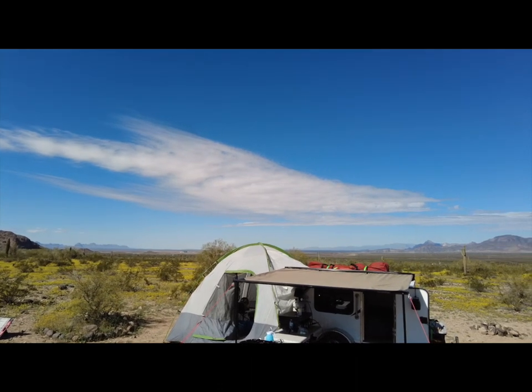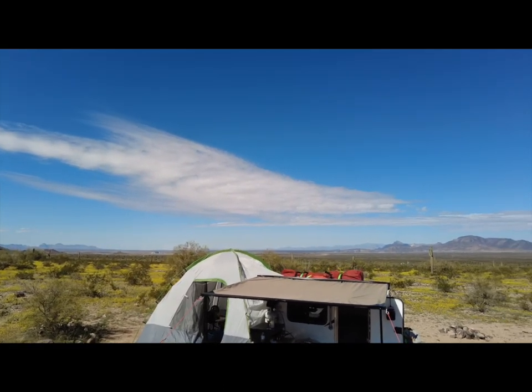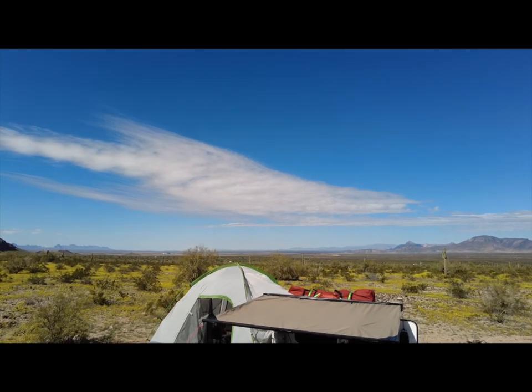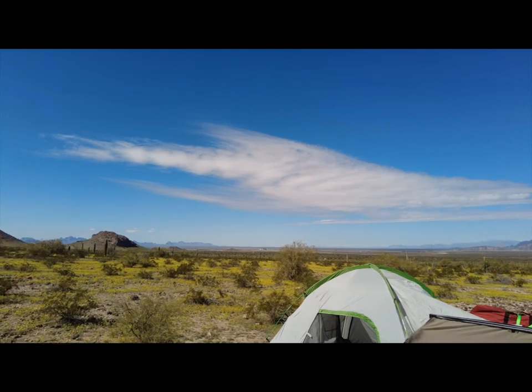Let's take a look at the view I've got. I set up facing the mountain so I can wake up to that beautiful mountain view, but down the hill we've got a beautiful view too. Let's walk over here.